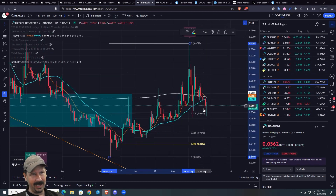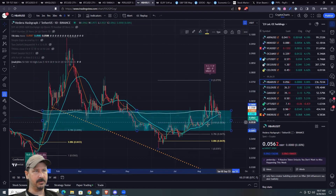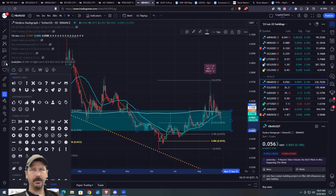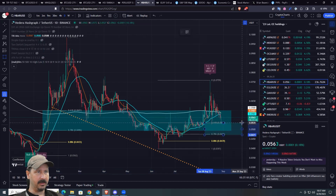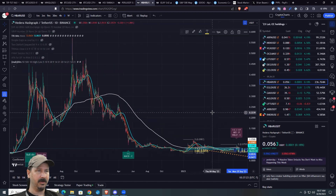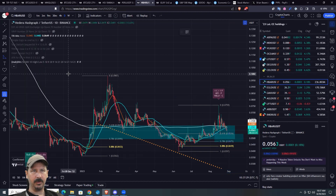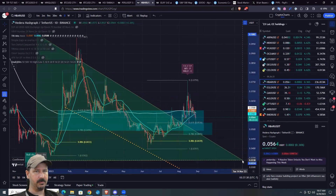I don't really have any buy signals here, so maybe be patient. But you can see reload zones within reload zones. Brian absolutely loves that. It's been a while since we've actually been able to talk about reload zones within reload zones. That usually only happens after a really nice consolidation. You don't get reload zone within reload zone when we're screaming up. It only happens usually during a consolidation, like a triangle.